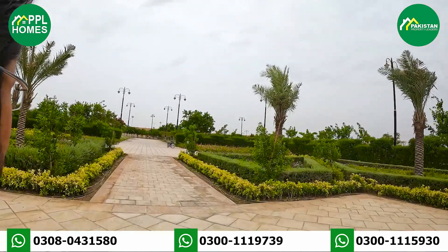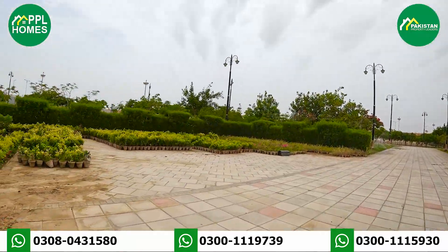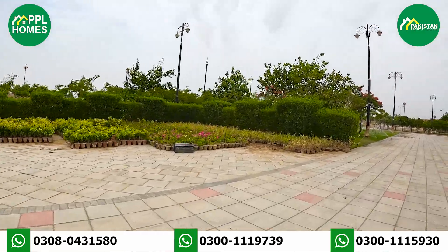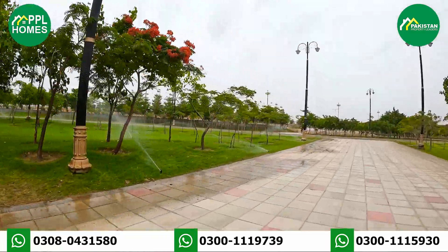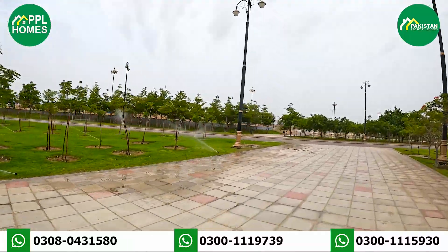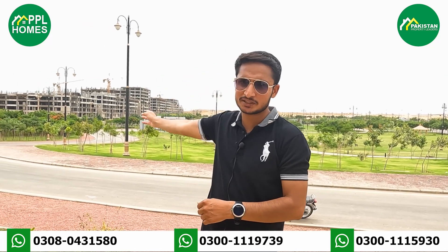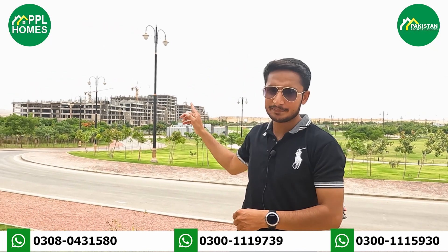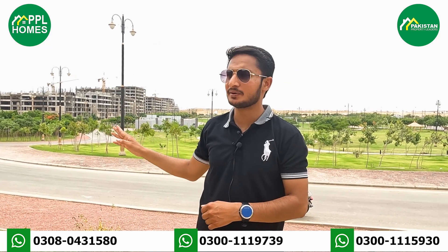So this is an opportunity for you — you have an international level of facilities, the views of New York that you can enjoy here in Karachi, in Bahria Town. This is the best time to invest here. There are 13 towers from Bahria Central Park.